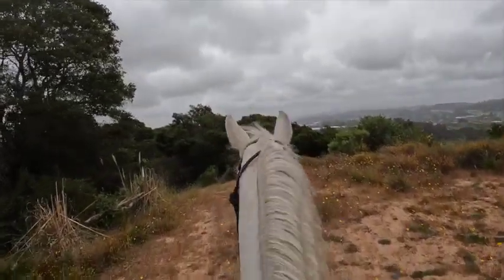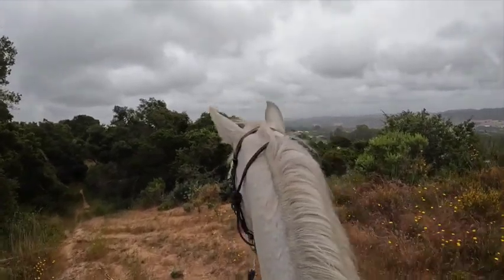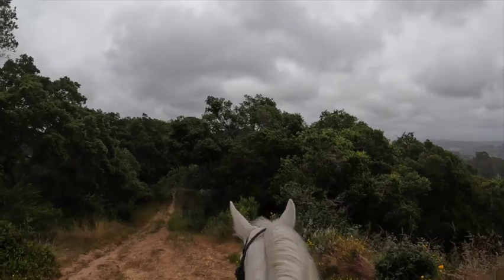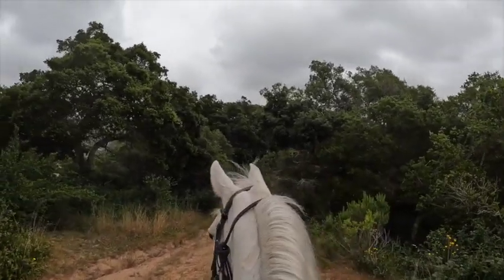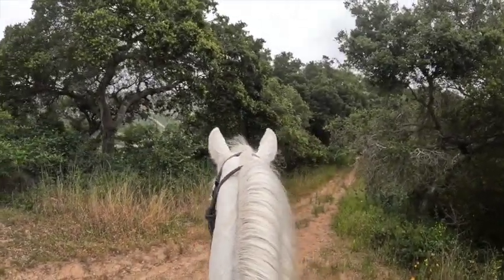They'll help you when you need help, and you help them when they need help — which might be more often in the beginning. Mares like this are great — Minnie just wants to be with me all day long.